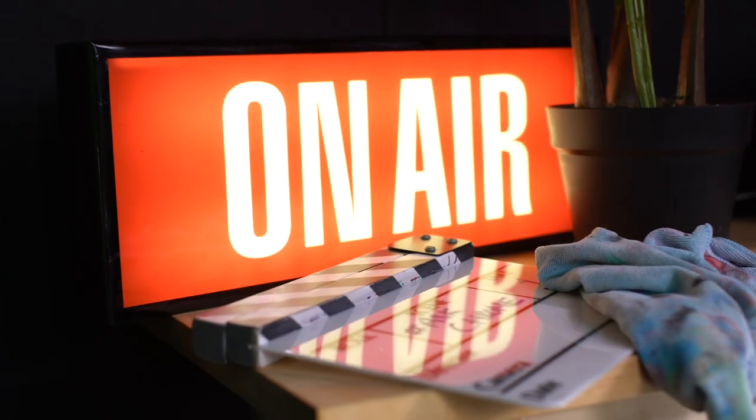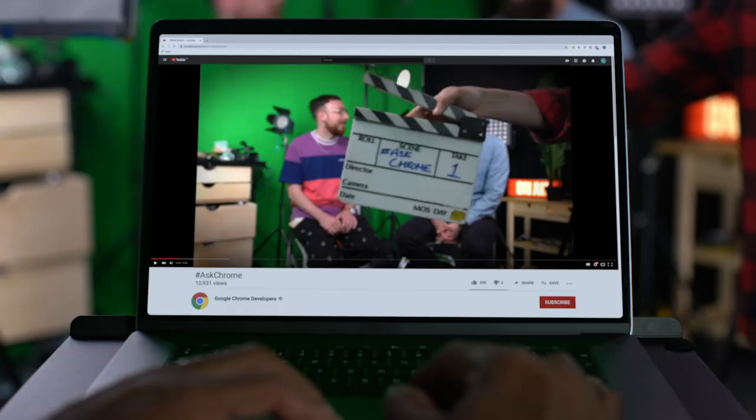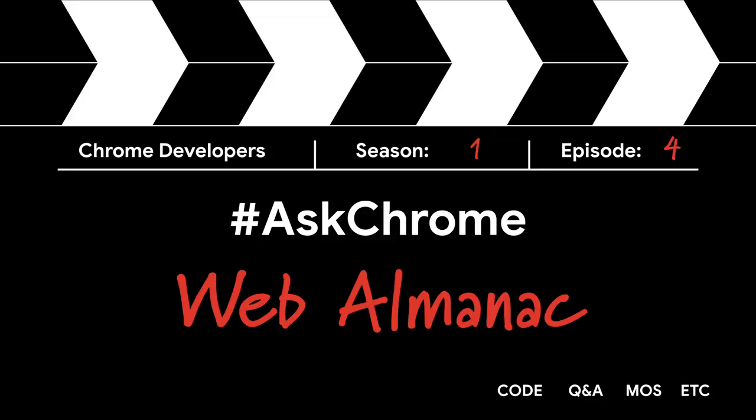Hi everyone, and welcome back for another episode of Ask Chrome, where you get your questions about the web answered by members of the Chrome team. I'm Katie Hampenius, a developer programs engineer focused on performance of the web and co-author of the Page Weight and Resource Hints chapters of the Web Almanac.